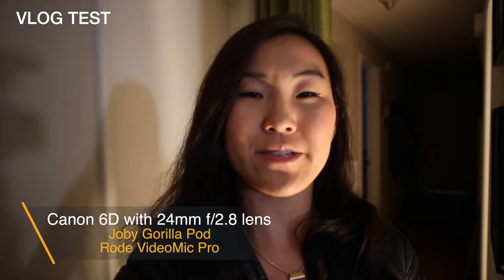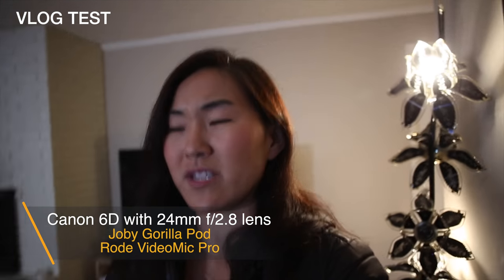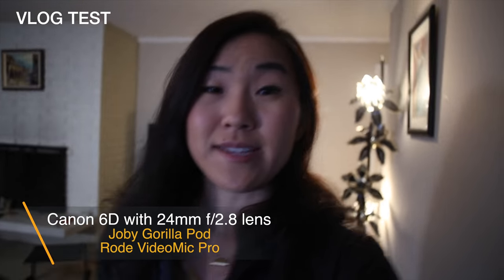This camera is a little older so there's no 4K on it. Even the new 6D Mark II does not have 4K, so we're shooting in 1080. I'm not really sure about autofocus so there's a good chance I'm not focused. But I am using a Rode VideoMic Pro so the audio should be pretty good.